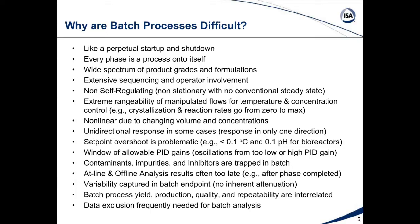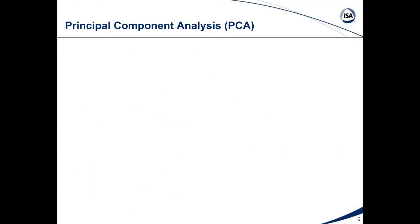Data exclusion is frequently a problem, going back to each phase being like a separate process with different equipment, different measurements, and different valves involved. Let's look at principal component analysis as a major tool for batch analysis. But we have to be careful — we must ensure exclusion of measurements of valves that are off or in inactive phases. For a given phase, we must only include those measurements and valves participating in that particular phase.